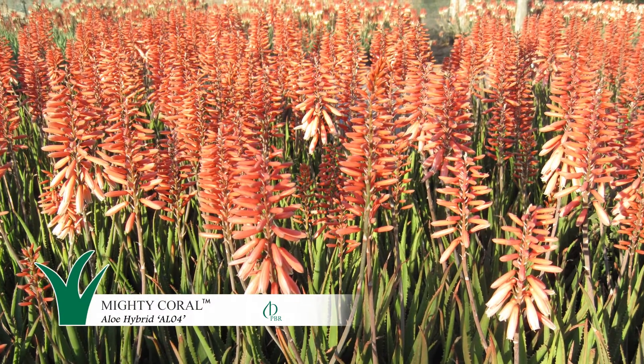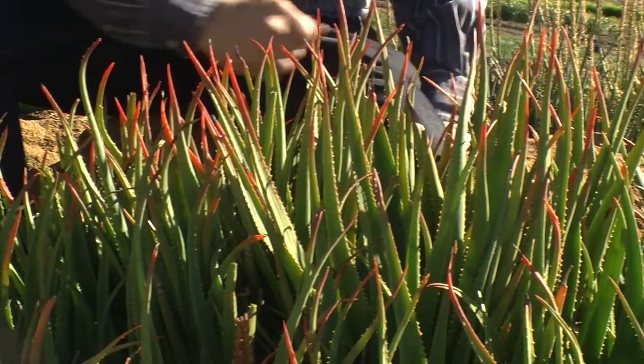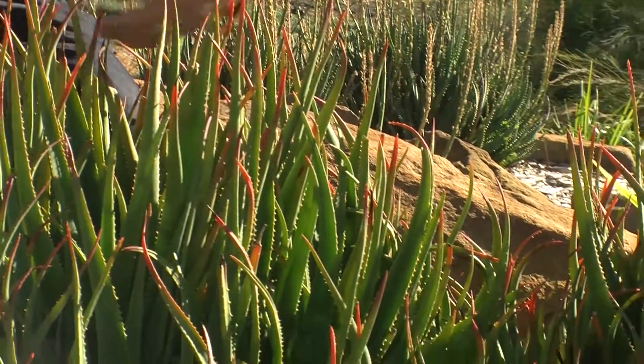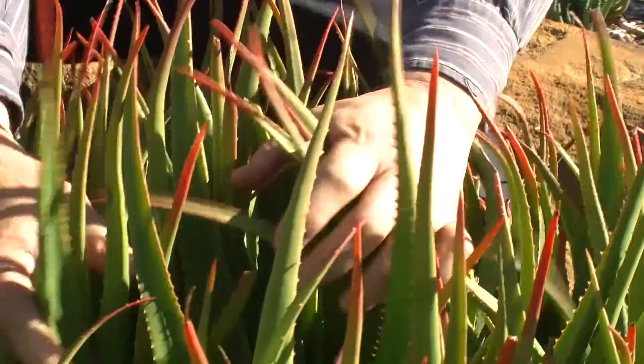From late autumn to mid-winter, this mighty coral aloe puts on a show. Sure, it's currently finished flowering, but now I've got the entire spring and summer to enjoy the semi-compact habit and green, clean foliage of this plant.